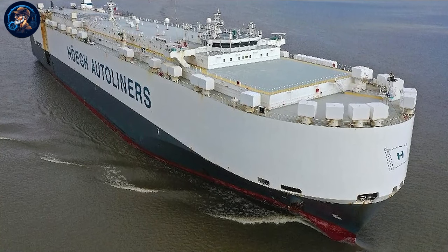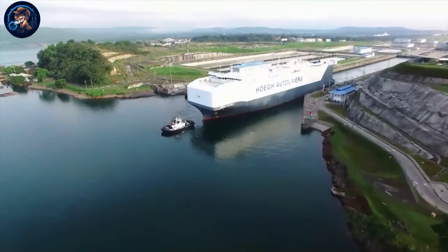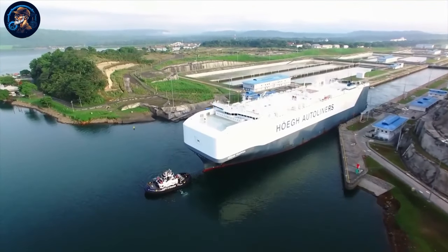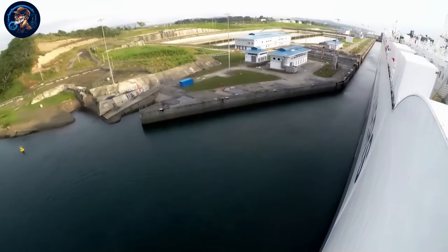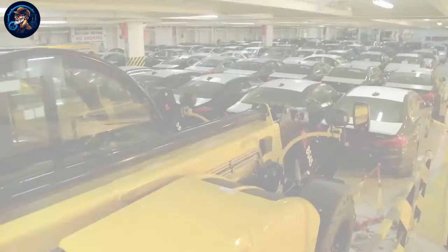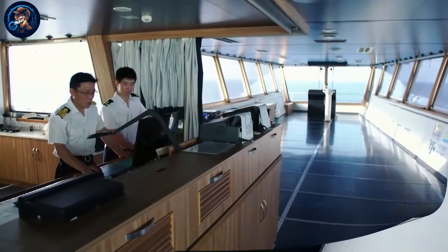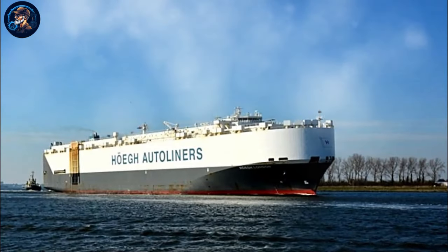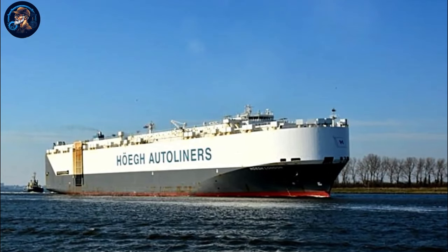Hogue Autoliners, spearheaded by exceptional carrier ships like the Hogue Target, is constantly reshaping the automotive landscape. They set new standards for efficiency, capacity, and innovation on the high seas. Beyond the sheer functionality of transporting vehicles, the emphasis on crew expertise, cargo handling, and onboard amenities underscores a commitment to excellence in maritime operations, making Hogue Autoliners a driving force in advancing the capabilities of modern car carrier ships.